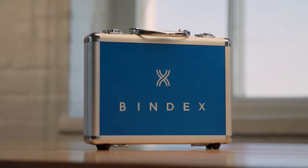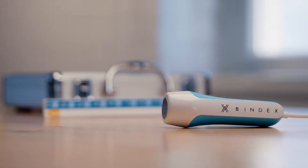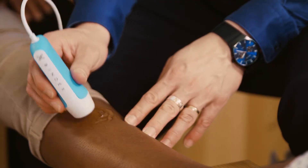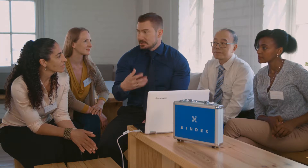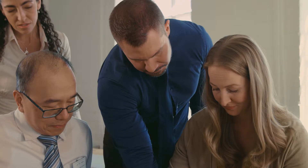We decided to change this. The solution needed to be point of care, cost effective, and it needed to work with existing guidelines. With Bindex we created a unique technology based on safe Pulseco ultrasound and made it comparable to DXA. Bindex is the world's first evidence-based point of care device for osteoporosis diagnostics. It is reliable, fast and easy to use and gives accurate results immediately.